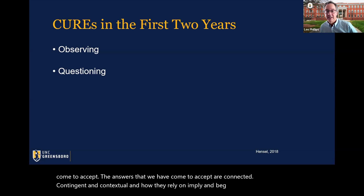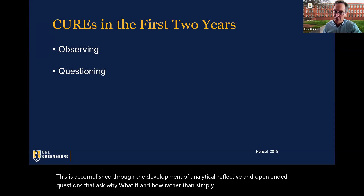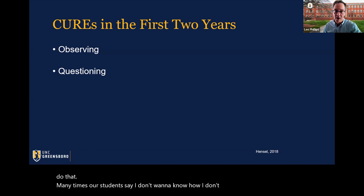This is accomplished through the development of analytical, reflective, and open-ended questions that ask why, what if, and how — rather than simply what. Many times our students say they don't want to know how or why, they just want to know what — show me the quickest route to the answer. My common refrain has been: I can tell you what, but if I tell you how, then you're going to be able to come up with a 'what' later when you're faced with a similar situation.